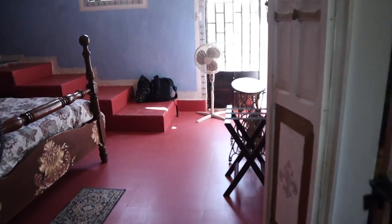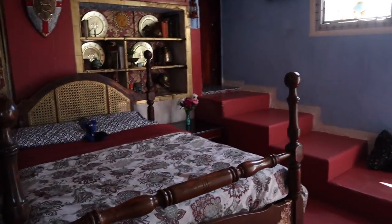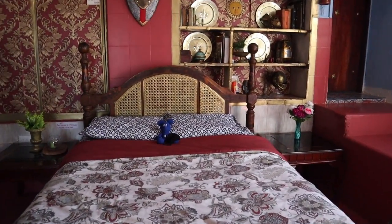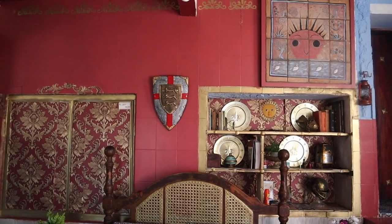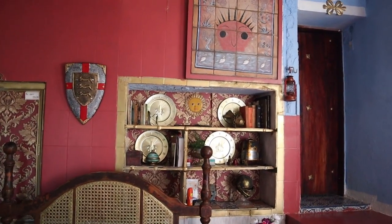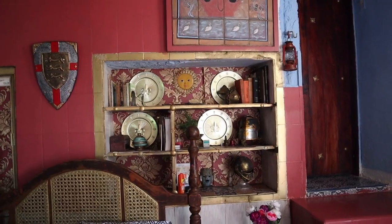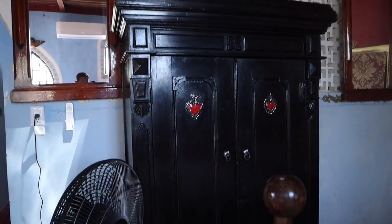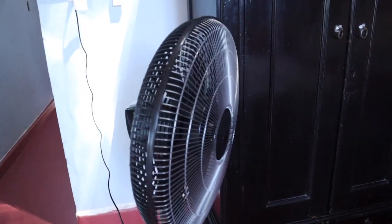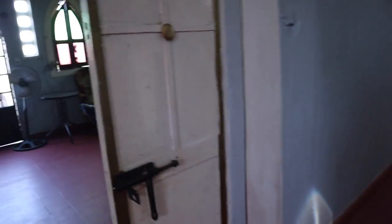Now we walk into the bedroom here. Mickey's already on the bed. A coat of arms up there. Beautiful plates and other little trinkets. Beautiful wardrobe. Got a fan — definitely need it because it's 100 degrees out.